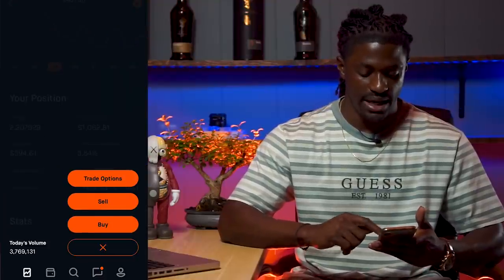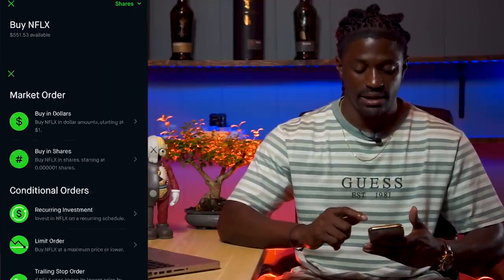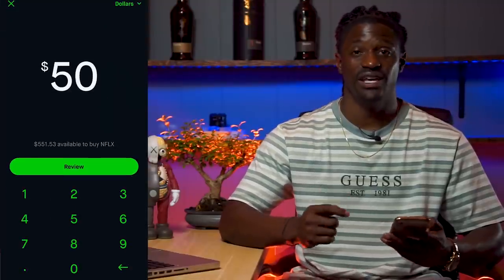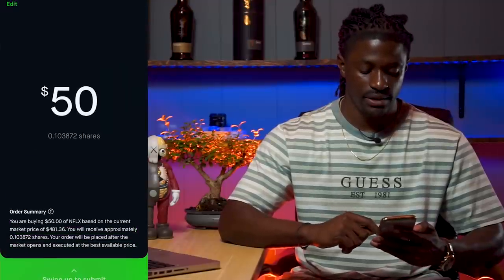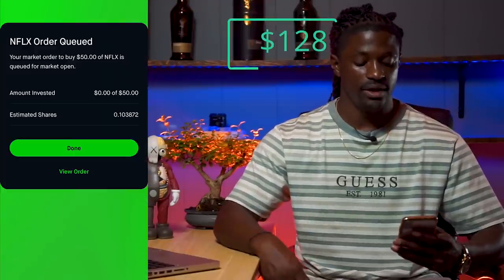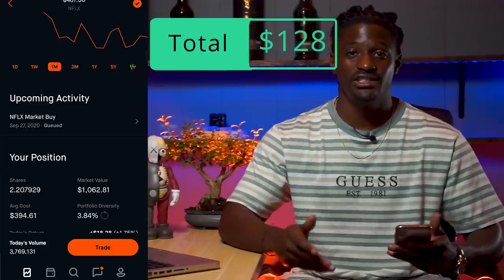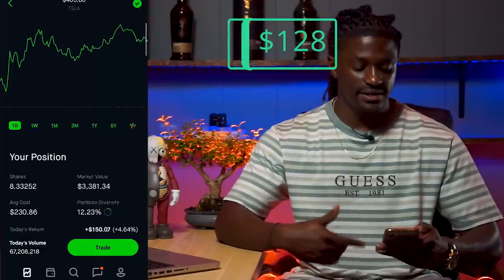I'm going to buy $50 worth of Netflix. I'll hit trade, buy, then click 'buy in dollars' and enter $50. Hit review, swipe up — and there we go. I now have about $50 worth of Netflix. So far I've spent $128.